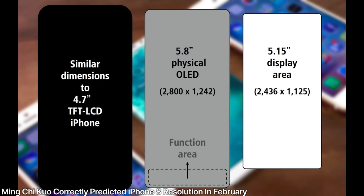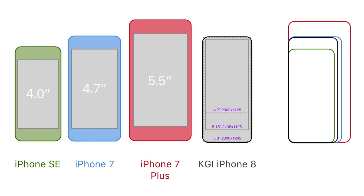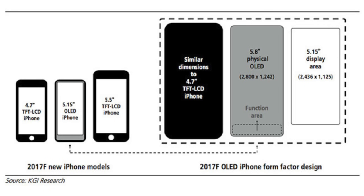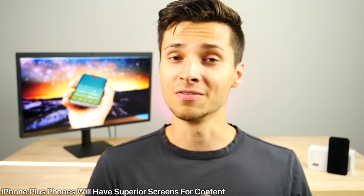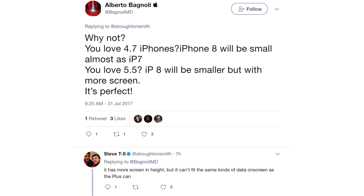This also means Ming-Chi Kuo was right. Back in February he predicted the very same resolution for the iPhone 8, and supply chain sources who've been hands-on with the device predicted the same 2436 by 1125 resolution. The actual overall screen resolution will be 2800 by 1242 — not all of that will be usable screen space, as Apple is leaving some room on the bottom for the supposed function area. The developer noted it won't be as large a display for content as the iPhone 7s Plus, which will scale content bigger.